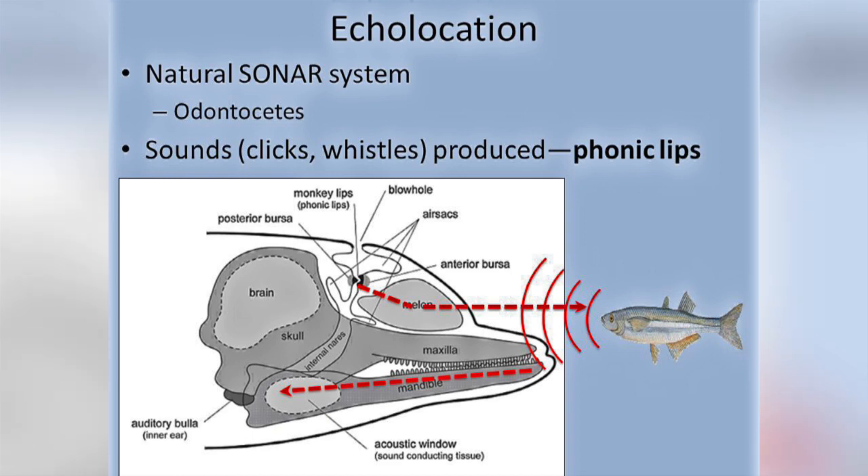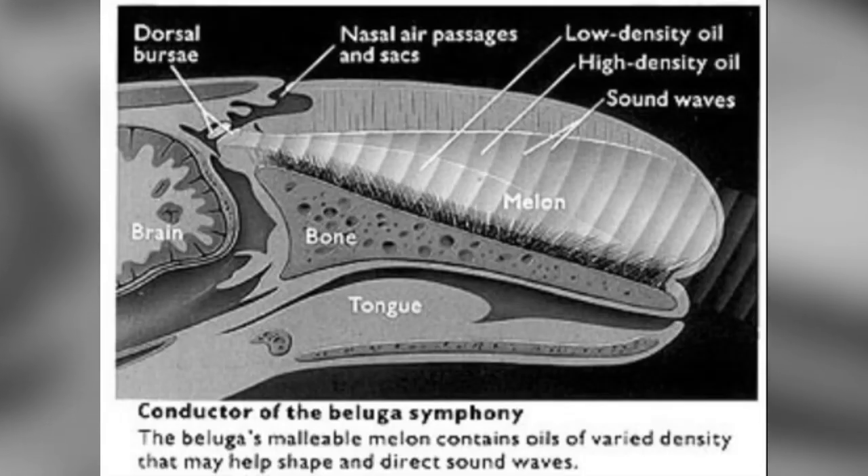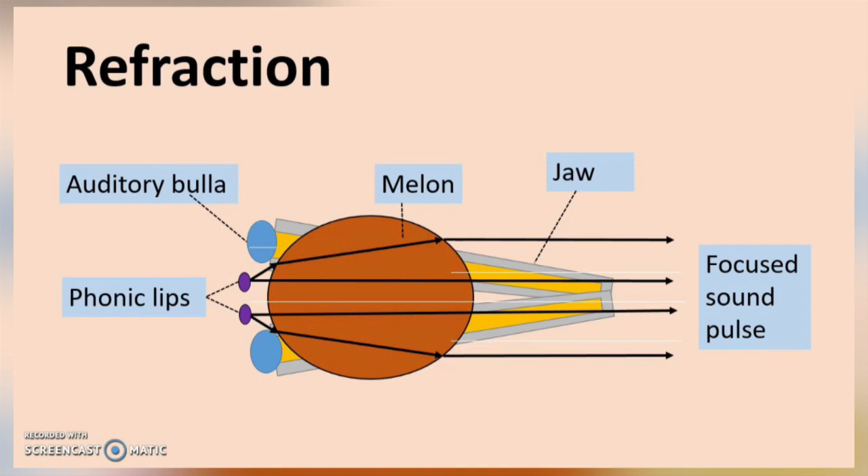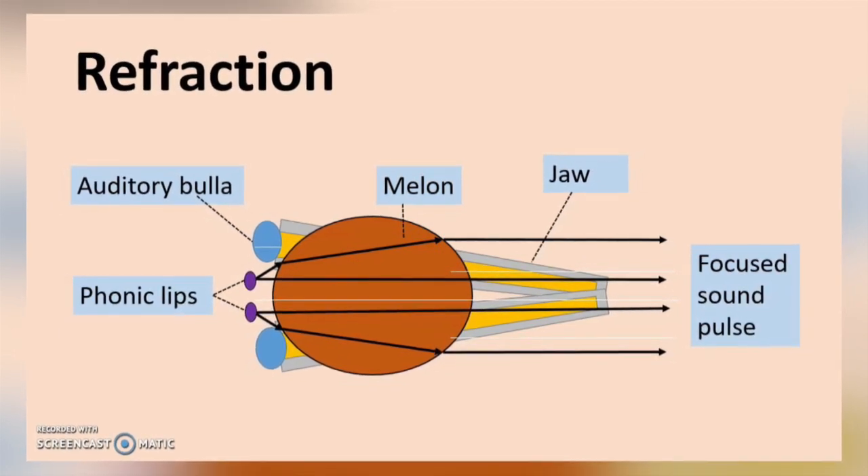The melon is composed of a mixture of triglycerides and wax esters, and its composition changes throughout the structure. The inner core contains more wax than the outer parts and conducts sound slower. The function of this gradient is to refract the sound, so focusing it like a lens.